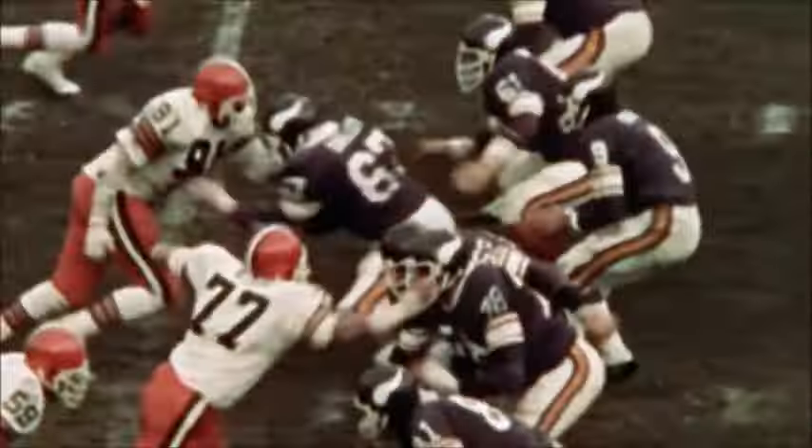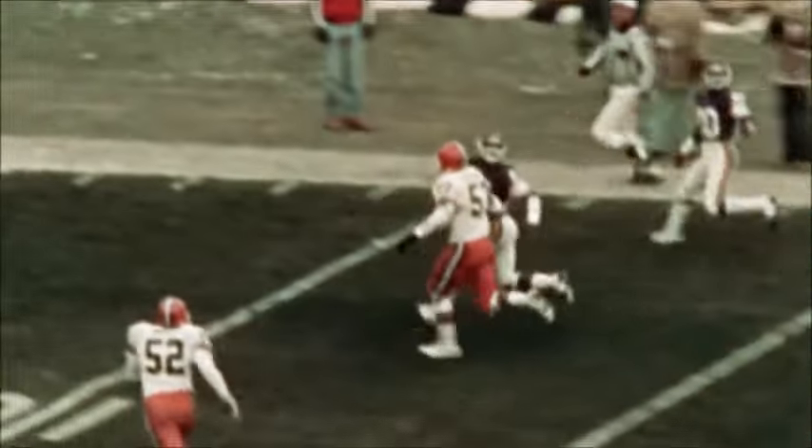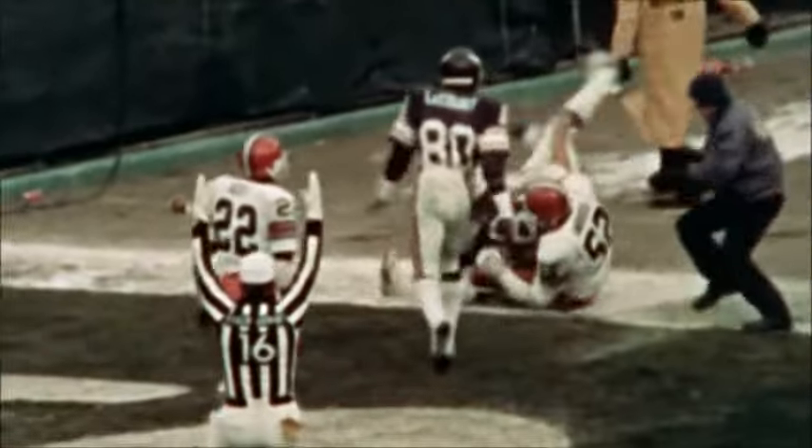First down, Cleveland 46. Three wide receivers right. Kramer back to pass. He's going deep down the right side and it is fought for — touchdown! Touchdown Rashad!